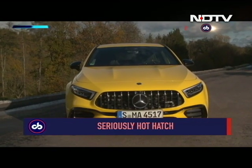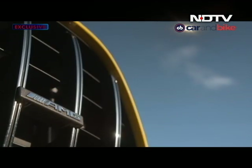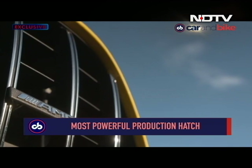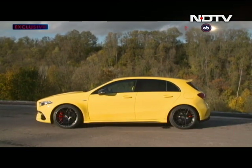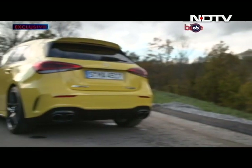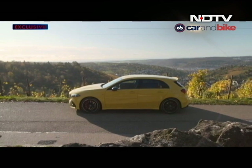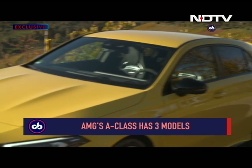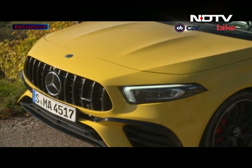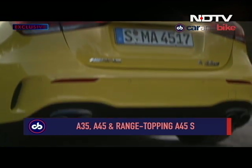Ladies and gentlemen, presenting the smolderingly hottest hatch, the most powerful one in production on Mother Earth — this is the Mercedes-AMG A45S. The A45 comes in two avatars: there is the Mercedes-AMG A45 and, you guessed it, the A45S.